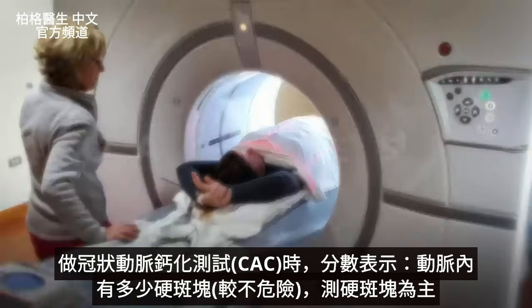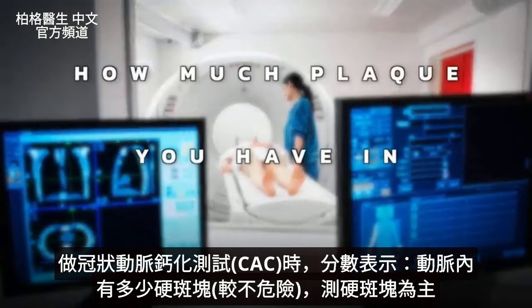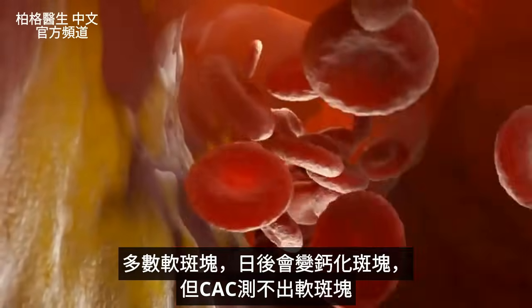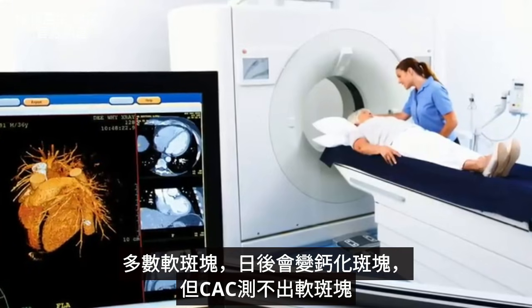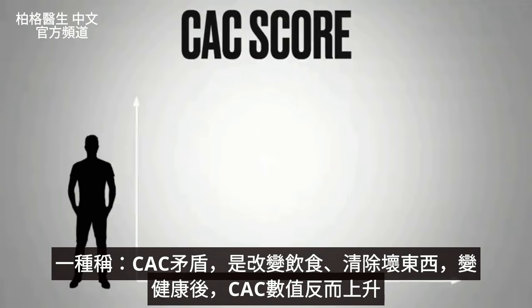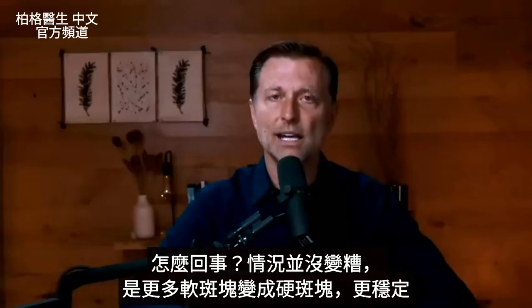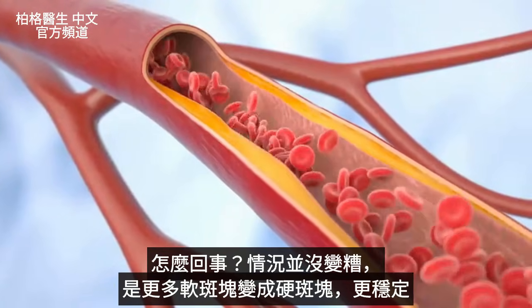When you get a CAC test, they give you a score, and this score really represents how much plaque you have in your arteries — mainly the calcified plaque — because a lot of the soft plaque involved in turning into calcified plaque does not show up on a CAC score. There's something called a CAC paradox in which you might find that your CAC score goes up after changing your diet, cleaning up the bad stuff, and starting to get healthy. It's not getting worse — you're just converting more of that soft plaque to hard plaque where it becomes more stable.